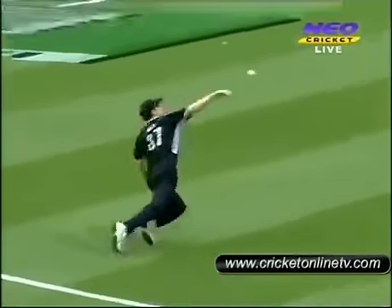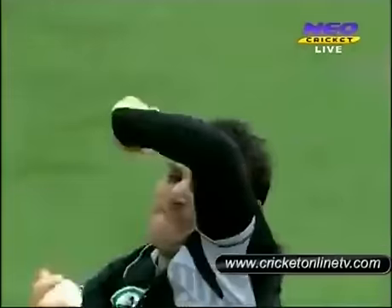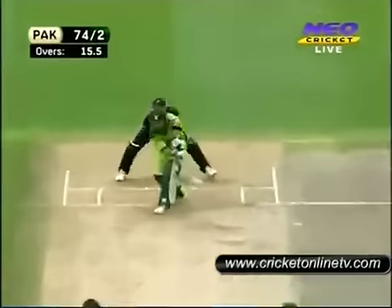It's a direct hit, from backward point again. That's a brilliant pick-up. Let's just have a look at this — brilliant piece of work from Kyle Mills, big fast bowler. He's just got through six overs, and terrific work there. Sharp as.